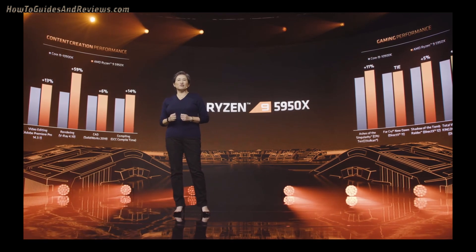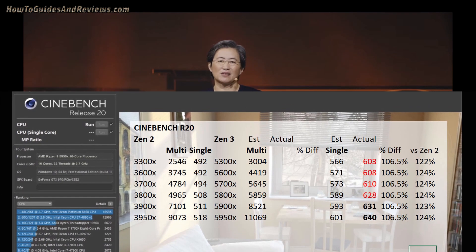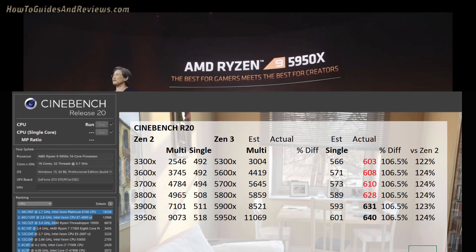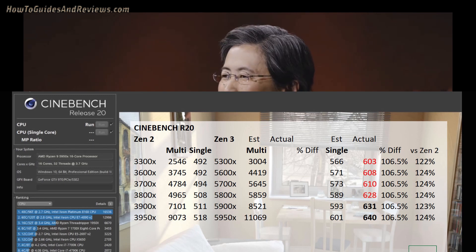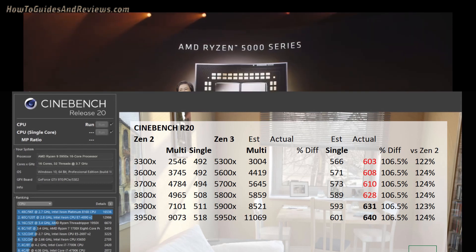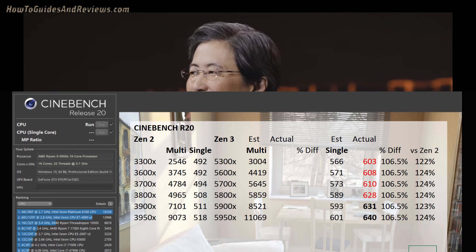Comparing against my estimated Cinebench scores for the Zen 3 processors, both the 5900X and 5950X scores of 631 and 640 come in at 6.5% higher than my estimated single-core benchmark scores. If this over-performance is replicated across the SKUs yet to be announced, then the lowest SKU — the 5300X — would have a Cinebench single-core score of 603, which is well above the 10900K score of 544. Imagine that all of AMD's Zen 3 5000 series processors from the 5300X upwards will beat Intel on Cinebench single-core scores.